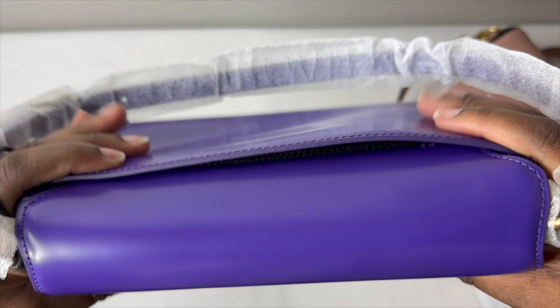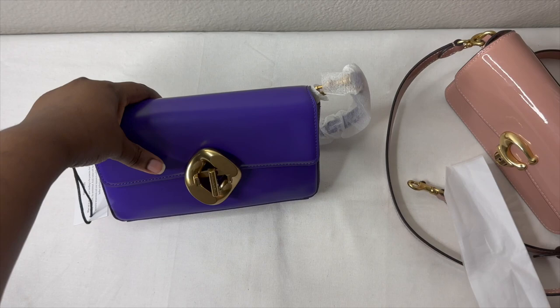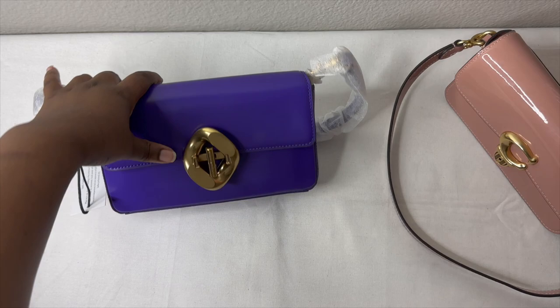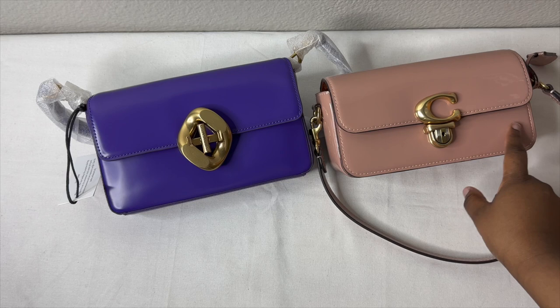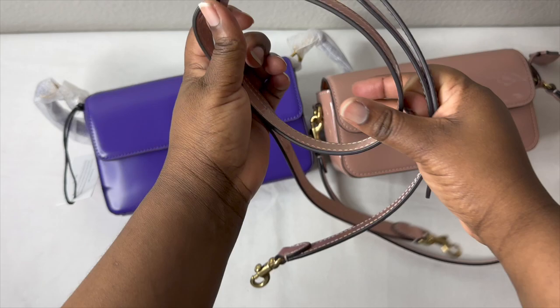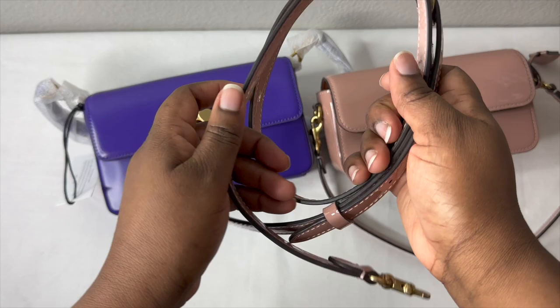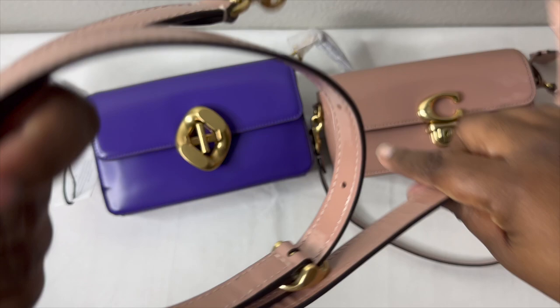Now let's talk about the similarities and differences. One of the biggest differences is the leather — the Coach is patent leather while the Rebecca Minkoff is smooth calf leather. Another difference is that the Coach includes a longer crossbody strap, giving you the option to wear it as a shoulder or crossbody bag, whereas the Rebecca Minkoff is more of an under-the-shoulder baguette-only style.